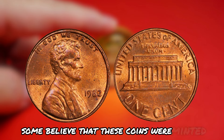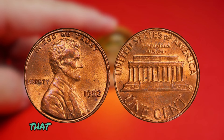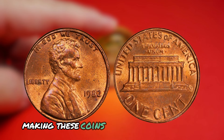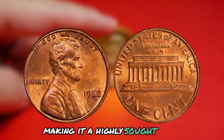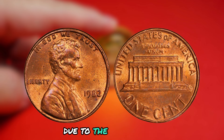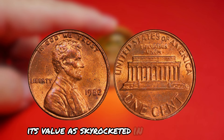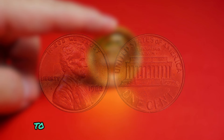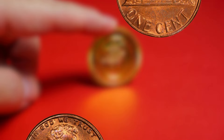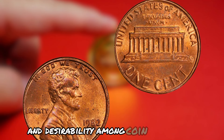Some believe that these coins were minted as a result of a mistake or oversight in the production process. However, others speculate that the absence of a mint mark was intentional, making these coins illegal to possess or sell. This controversy has only added to the allure and mystique of the 1982 Lincoln penny, making it a highly sought-after collectible. Due to the controversy and speculation surrounding it, its value has skyrocketed in recent years, fetching anywhere from a few hundred to several thousand dollars on the collector's market.